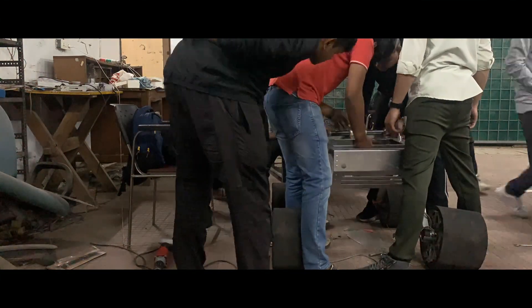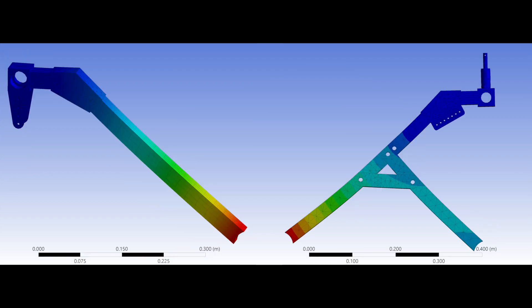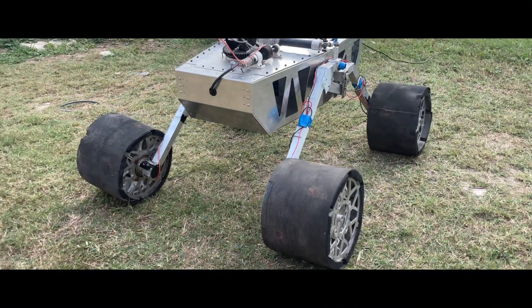The whole design has been regularly and rigorously analyzed using ANSYS software. We have designed 3D-printed airless wheels and used a honeycomb structure for best performance. For testing, we have used in-house manufactured wheels.